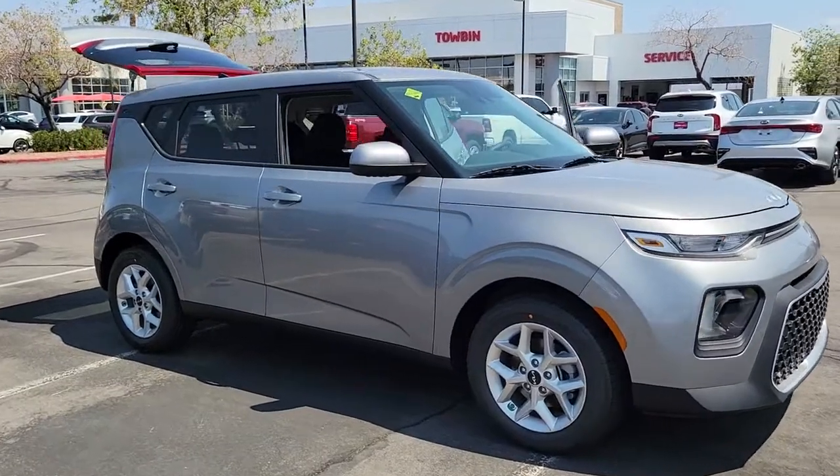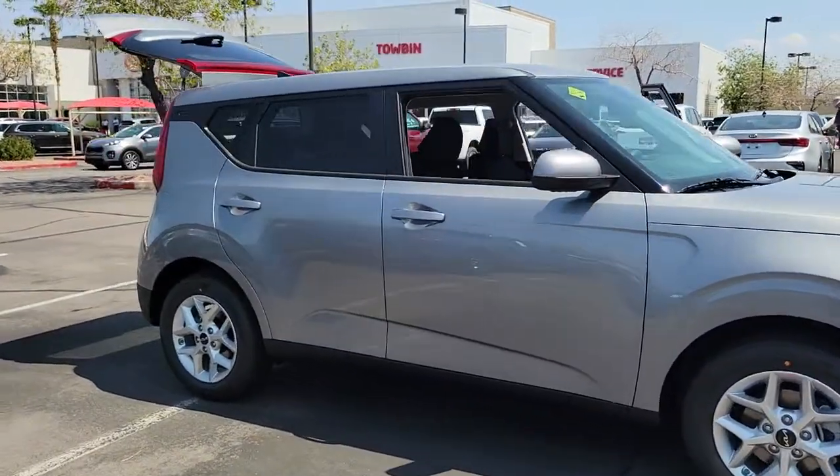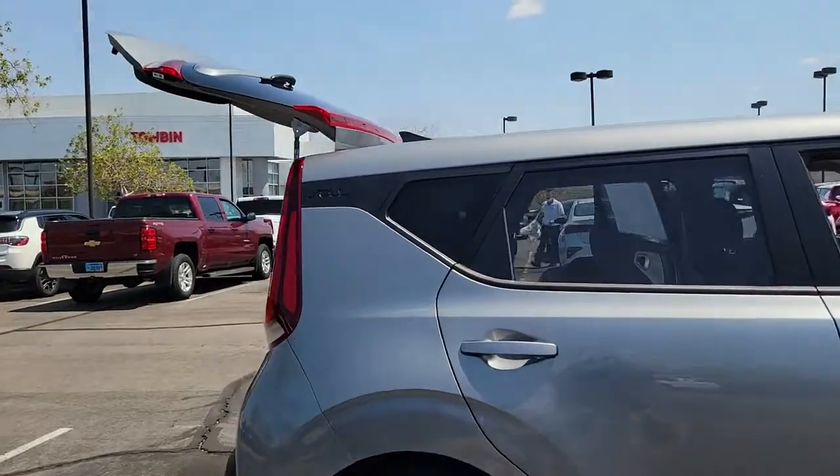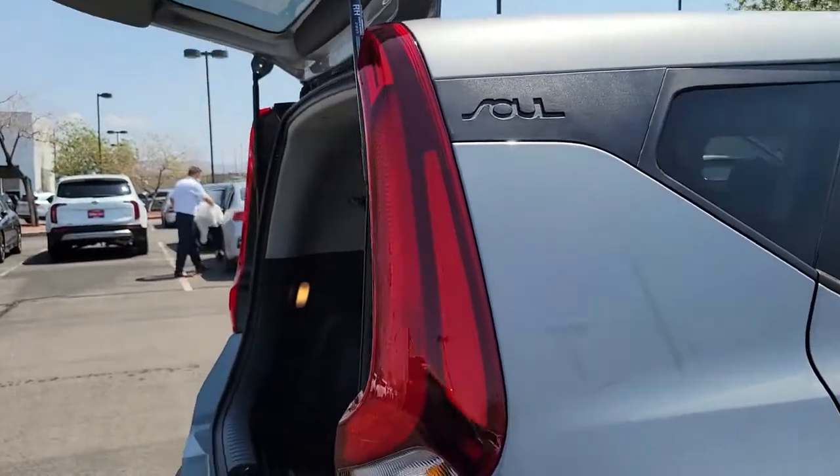Get into the 2022 Kia Soul. Drive your own unique sense of style in this iconic Soul, the spirited subcompact crossover SUV that's daringly different.